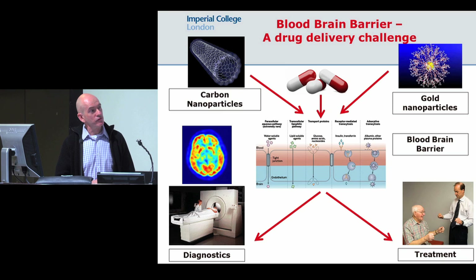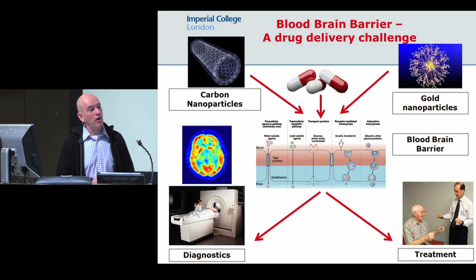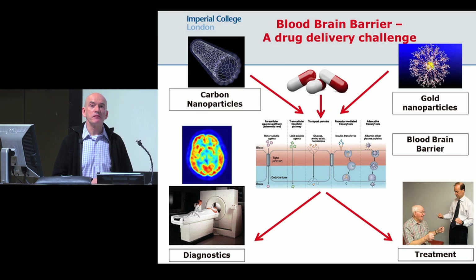Now, the problem is that for many of these neurodegenerative disorders, we haven't really got any effective treatments. For Parkinson's disease, we're fairly lucky in that we have some treatments available, but these are mainly symptomatic, and they only treat the motor symptoms of the disease. They don't treat the other secondary features, particularly cognitive decline, which is one of the biggest determinants of the long-term healthcare of people with Parkinson's disease.